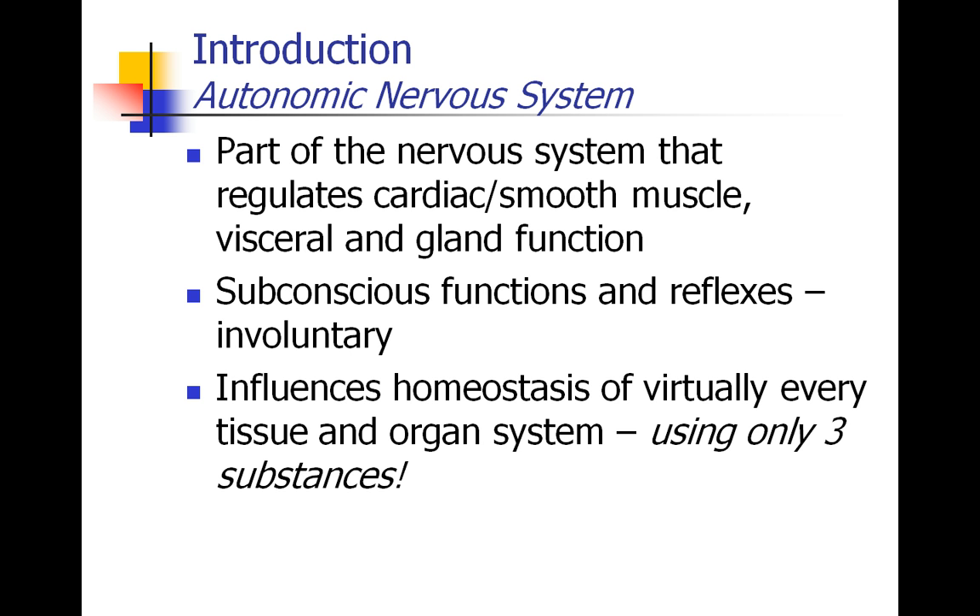The autonomic nervous system is the part of our nervous system which regulates cardiac and smooth muscle — found, for example, in blood vessels — as well as the function of the viscera, which are the different organs, and glands. The autonomic nervous system controls subconscious functions and reflexes; it's the involuntary system. It also influences the homeostasis of virtually every tissue and organ system in the human body, and most incredibly, this is accomplished using only three simple substances — three neurotransmitters.